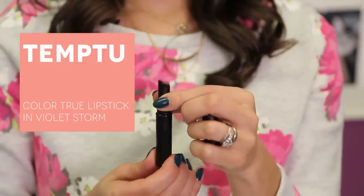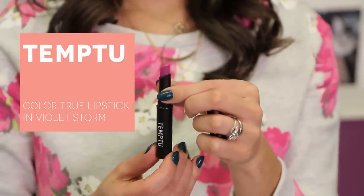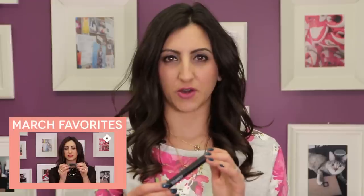First up is my Temptu Color True Lipstick. I introduced you guys to these in my March favorites video. I've been wearing them ever since and I picked one that I thought felt really springy and really matched my sweatshirt. They're extremely creamy, they blend right in, they're really long-lasting, really matte, and they're paraben-free so you don't have to feel bad if you accidentally eat a little bit of your lipstick throughout the day.